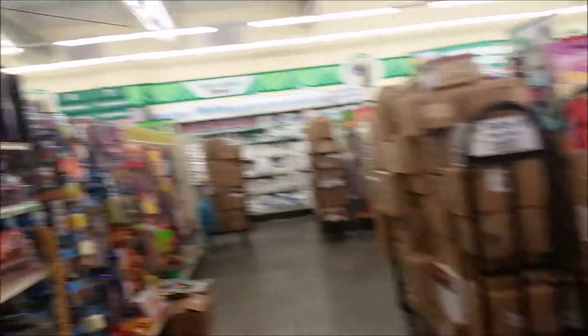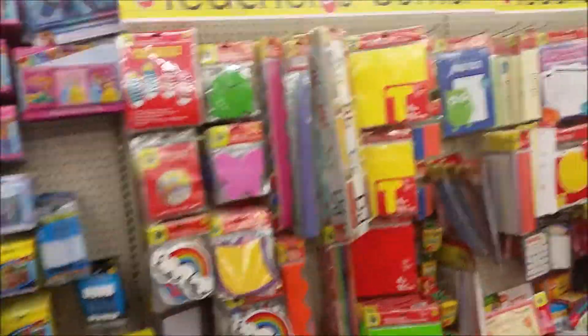We cannot buy those, babe. Every time we come in here does not mean we're going to buy everything up in the store. Over here is the teacher's section.